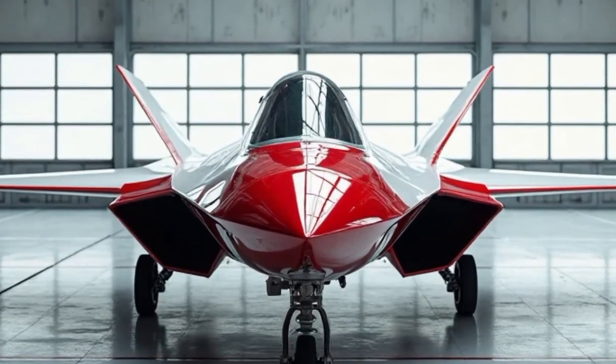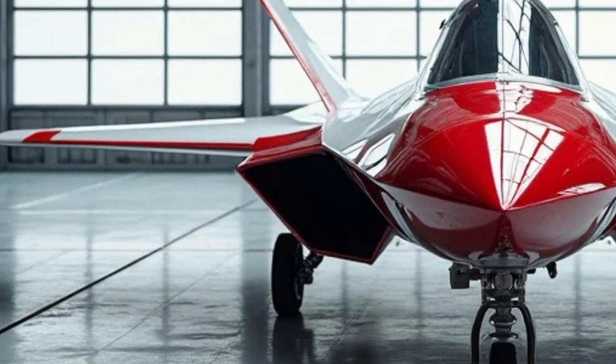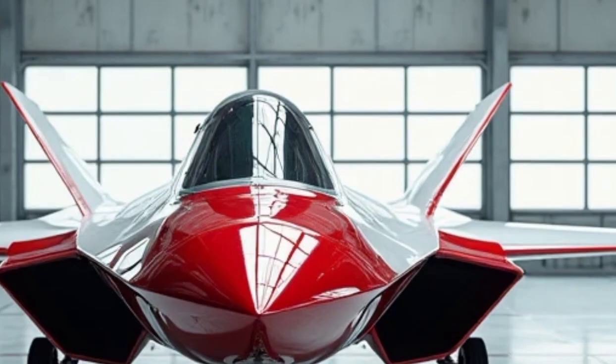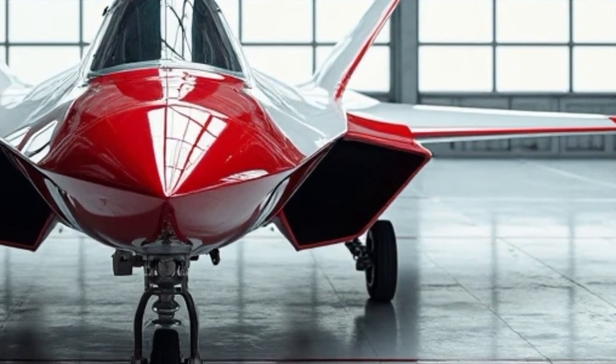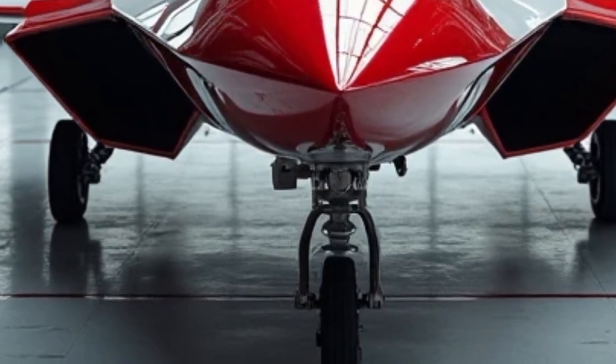Welcome back to the Ride Revolution, the place where machines meet legends. Today, we're diving into the world of fifth-generation air superiority with one of the most advanced fighter jets ever built, the Lockheed Martin F-22 Raptor. It's sleek, it's stealthy, and it's feared by adversaries around the world. Let's take a closer look at the jet that changed the rules of aerial combat.